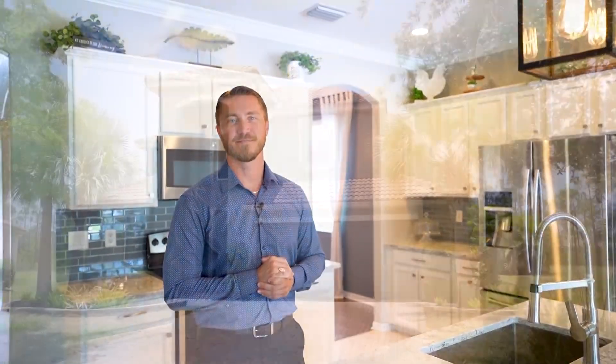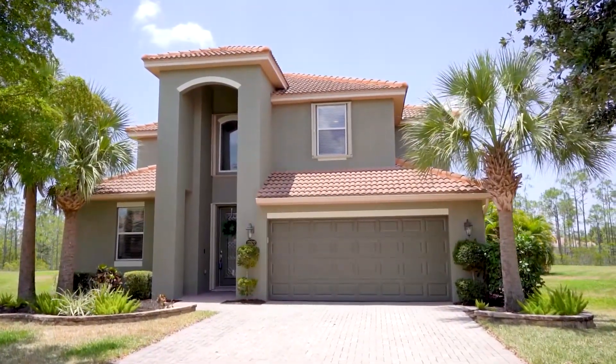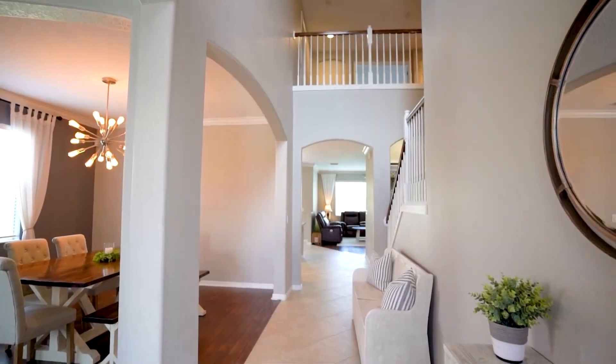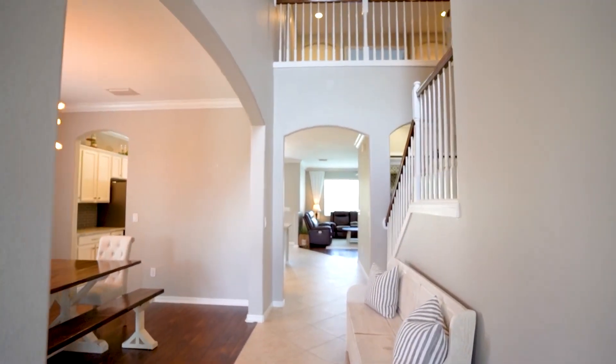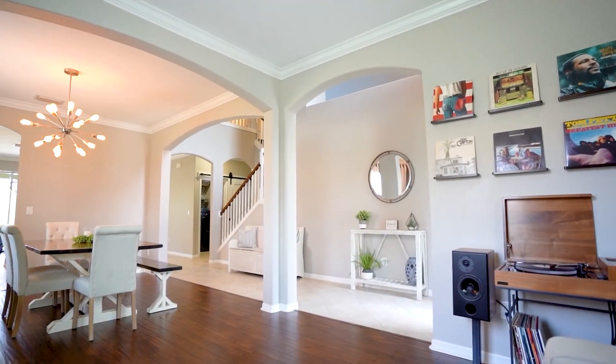Welcome to the beautiful community of Bella Terra. My name is Rick Haas. This two-story home is nestled on a very desirable cul-de-sac and one of the largest premium estate lots. This five-bedroom, three-bath plus den home features a flowing floor plan with over 3,300 square feet of living.